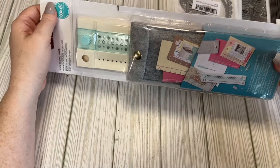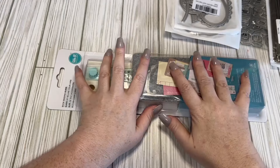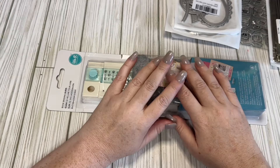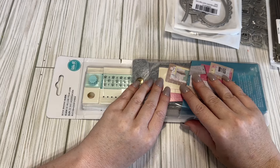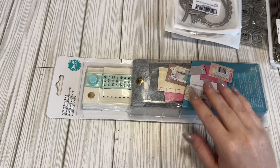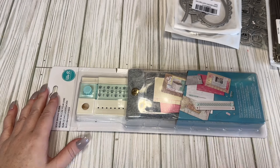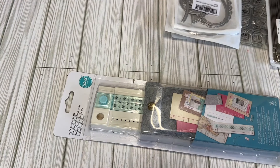I also got the We Are Memory Keepers book binding guide. I really want to get into traveler's notebooks — not necessarily junk journaling, since most junk journals are very shabby chic and that's just not me. But I do like traveler's notebooks. We've traveled a ton in the past and I want to make little traveler's notebook scrapbook-type things without making a huge scrapbook. I know you can do it without this tool, but I thought it would be way easier than trying to do it by hand and measuring everything.